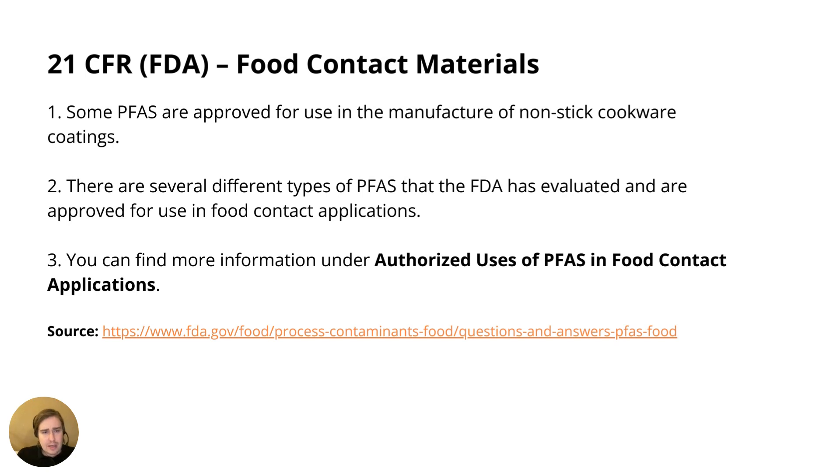Let's begin by looking at 21 CFR, which applies to food contact materials. The FDA website states that certain types of PFAS are actually approved for use in the manufacture of non-stick cookware, and that several types of PFAS the FDA has evaluated are also approved for use in food contact applications. You can find more information under the section titled "Authorized Uses of PFAS in Food Contact Applications" on the FDA website — it's a fairly detailed guide.